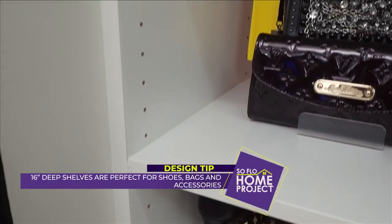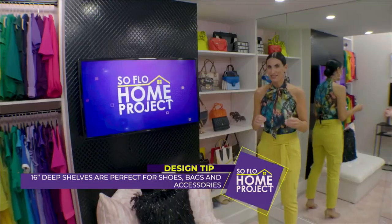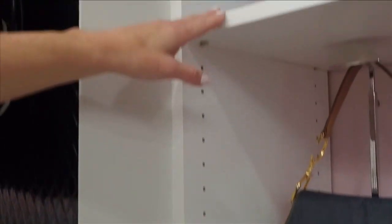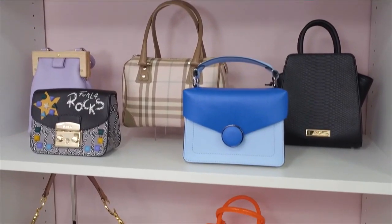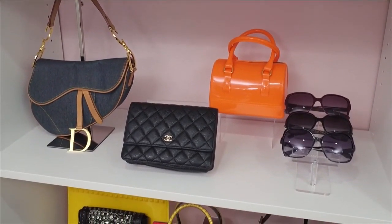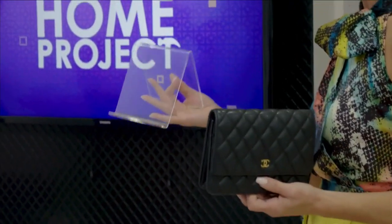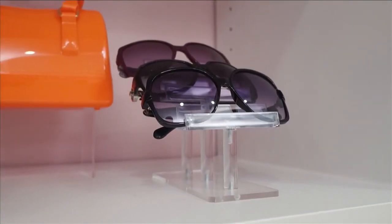I made the shelving adjustable. Some people like fixed shelves, but if you want to live with your space and grow with it, adjustable is always the way to go because the things you store are going to change. I could convert this room back into a den and put books on here. I also order accessories that boutiques use — you can find these online, very inexpensive — simple plastic pieces that give you that boutique-like feel.